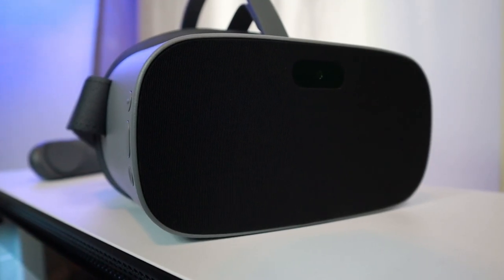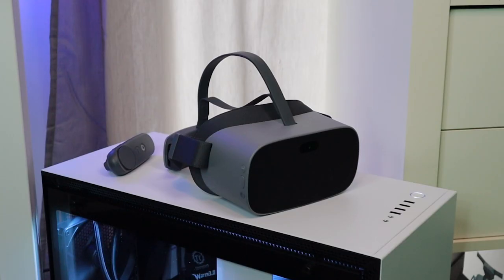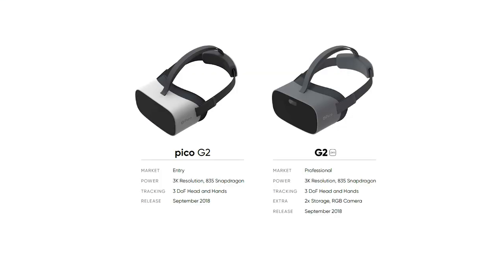There is a monocular RGB camera in the front, only available on the G2 Pro. In the West, the G2 is only available for businesses at the moment. However, both models are available for consumers in China — I will link the Chinese shop down below. The standard G2 headset is priced at around $290, and the Pro model is priced at around $560.